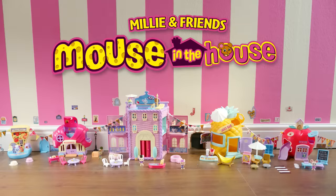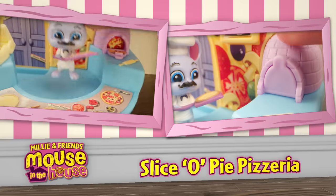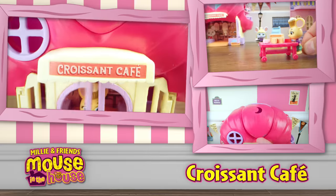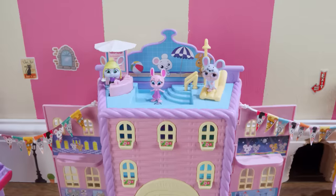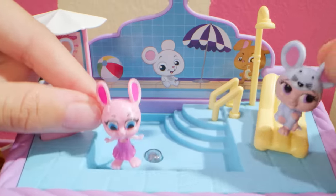Welcome to the wonderful world of Mouse in the House. It's home to Millie, her family, and friends. Build your own magical world of Mouseville up against the skirting board, with detailed play sets and mice figures. There's loads of cool features and accessories to discover.